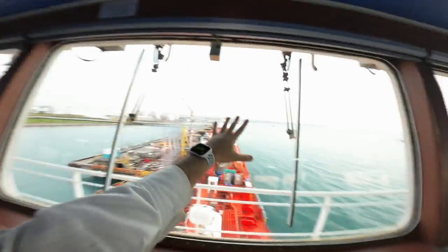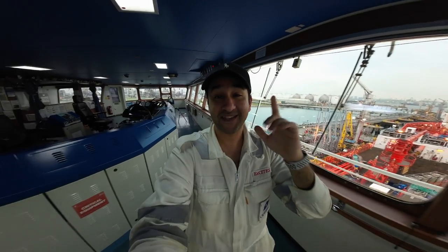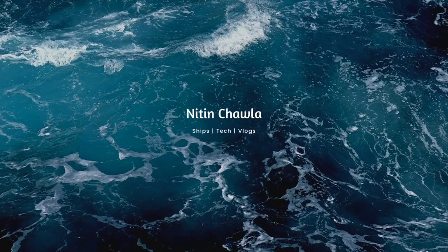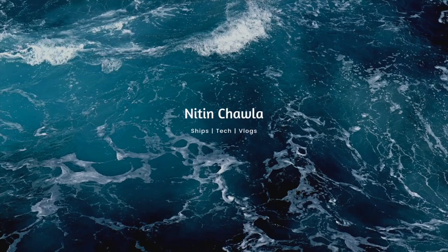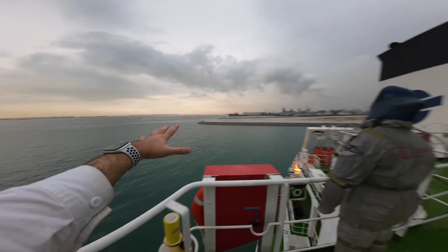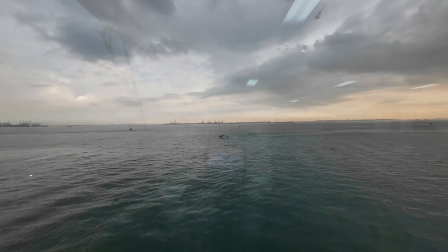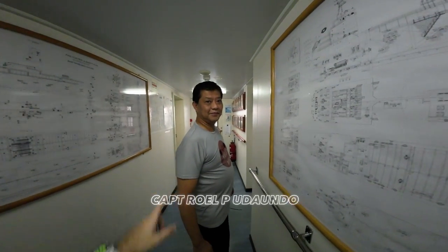I have to go prepare for departure and get my noon reports done. I just finished my watch so I came up to the bridge to talk to you and show you this fantastic view right in front of me. The vlog continues — this is our new captain, Captain Royal.